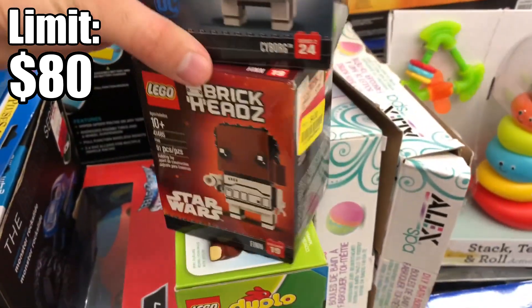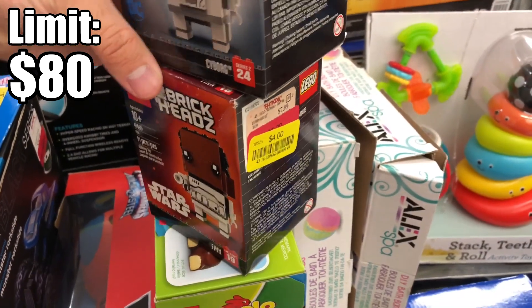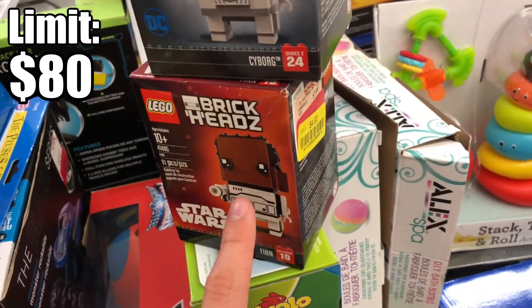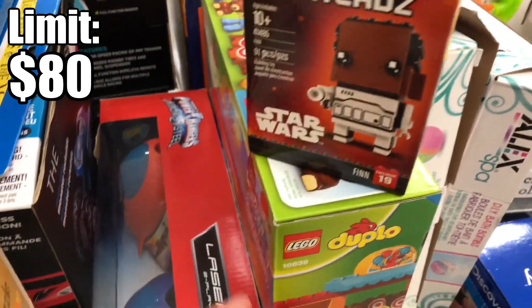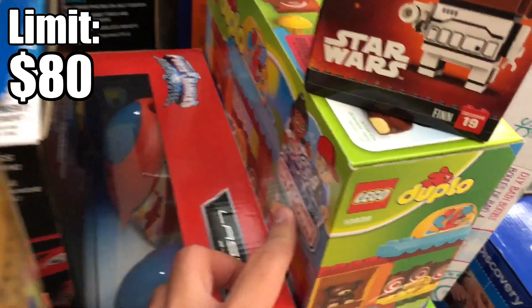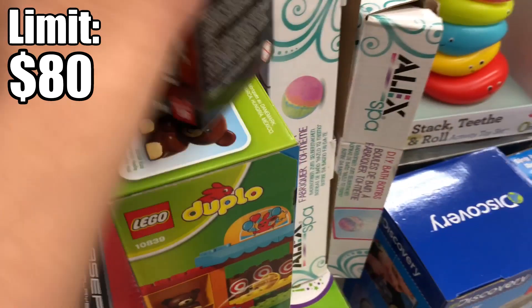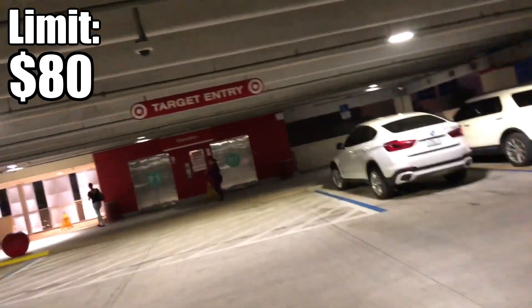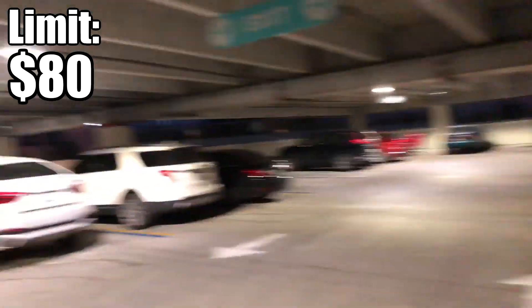The only LEGO I found was Cyborg and Finn Brickheadz. This one's six dollars and the exclusive one — which was a Toys R Us exclusive — is four. I don't know if Toys R Us sold some of their stock to TJ Maxx, but not a bad deal. I already own him though and he doesn't have too many interesting pieces. There's also a Duplo set for about 16 bucks, not really the best deal. So no clearance deals that attracted me at those places.